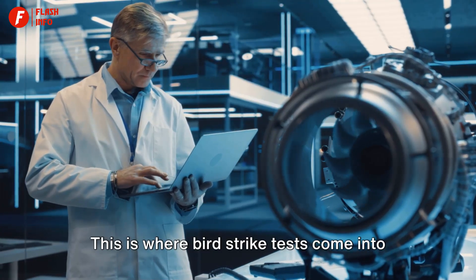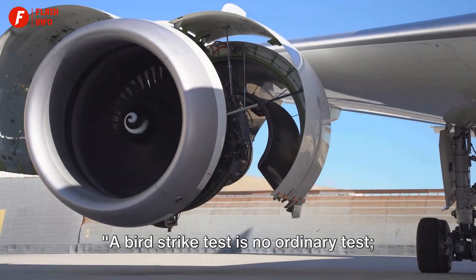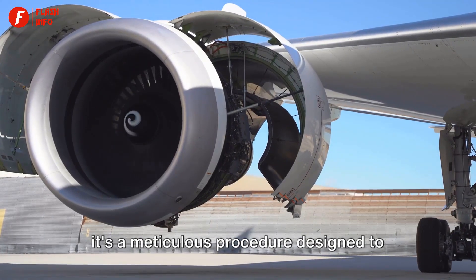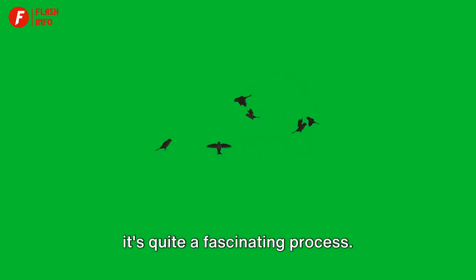This is where bird strike tests come into play, an essential part of aviation safety. A bird strike test is no ordinary test — it's a meticulous procedure designed to simulate real-life scenarios. Now you might be wondering, how exactly does one simulate a bird strike? Well, it's quite a fascinating process.